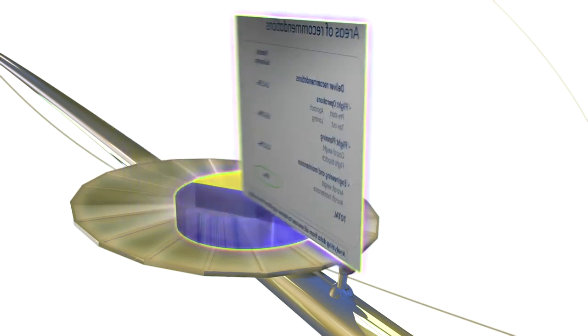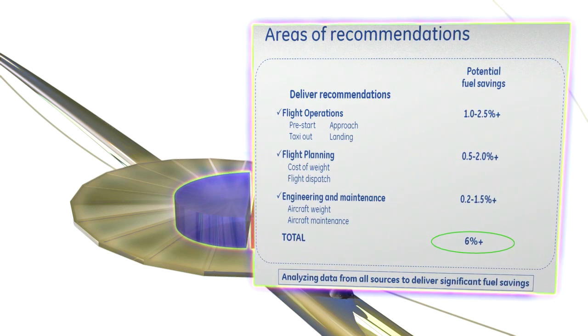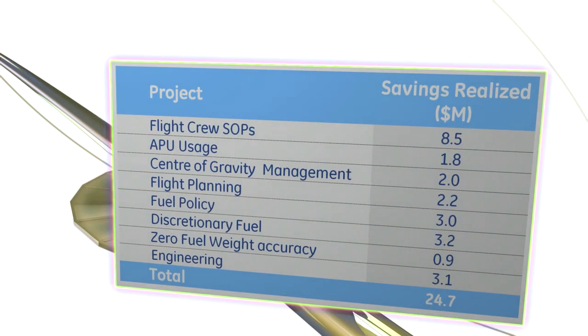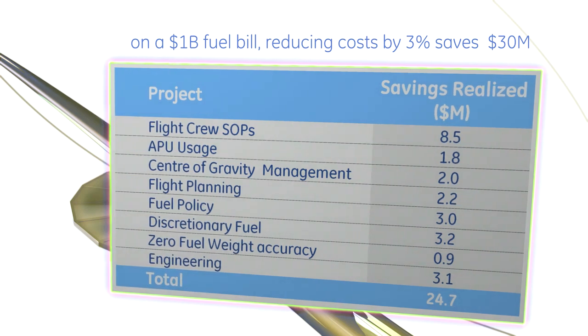From the flight deck to the boardroom, GE's Fuel and Carbon Solutions removes the guesswork from assessing the economic impact of operational improvements. By collecting, analyzing, and tracking your specific data, we will develop a solution that's aligned to your structure.